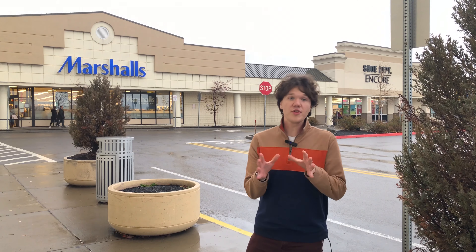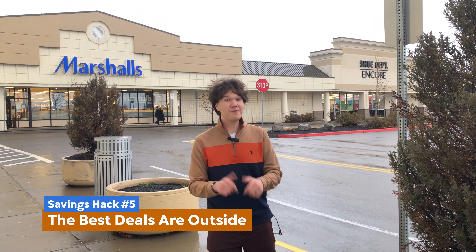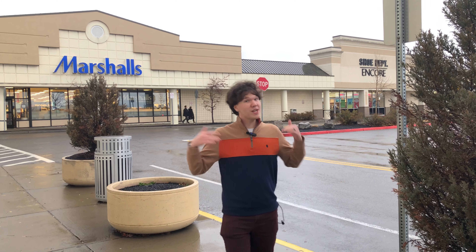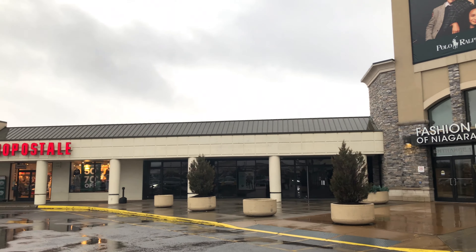Another tip for holiday savings would be to check out reward programs — a lot of these stores have apps and programs that will help you save money, especially during the holiday season. Another great tip is to be sure to check out the stores on the outside of the mall, as these stores often offer some of the greatest discounts in all of the Fashion Outlets of Niagara Falls, USA. Definitely worth checking out.